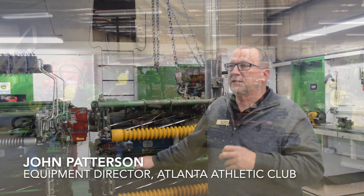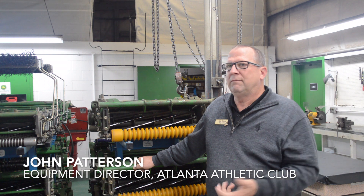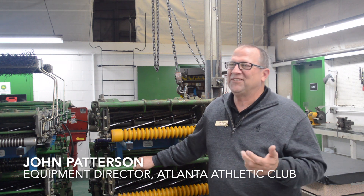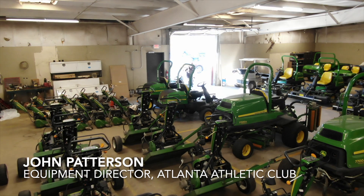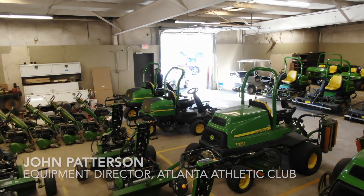I don't know how many times in the past we've had stuff scheduled into the shop and one of my technicians come up to me and say we don't have this filter or that filter. So since we started using Limble we have not run out of parts that we've needed for maintenance operations.